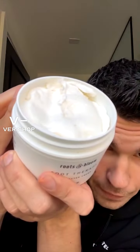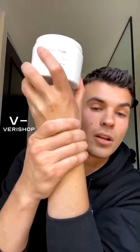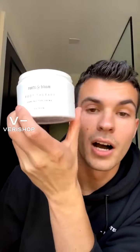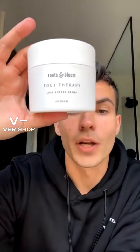Butter for your feet — any questions, I'm happy to answer. It absorbs really fast, so your feet are not going to feel super greasy. I'm touching my foot right now just to compare the experience — I love it. If you're looking for a foot cream, try Roots and Bloom Lux Butter, which has shea butter, jojoba oil, coconut oil, cucumber extract, rosehip oil — all beautiful ingredients, vegan and cruelty-free.